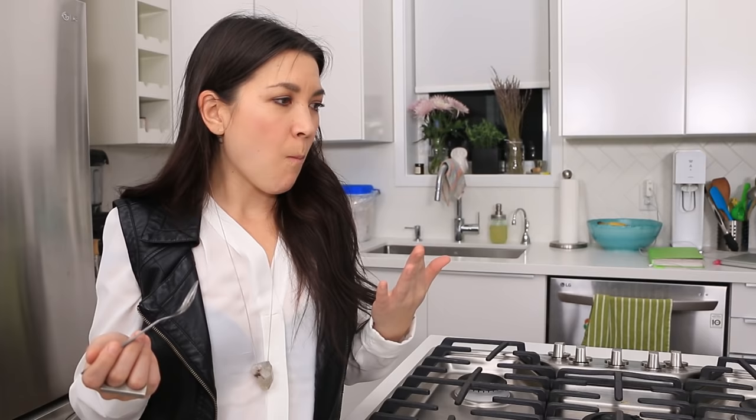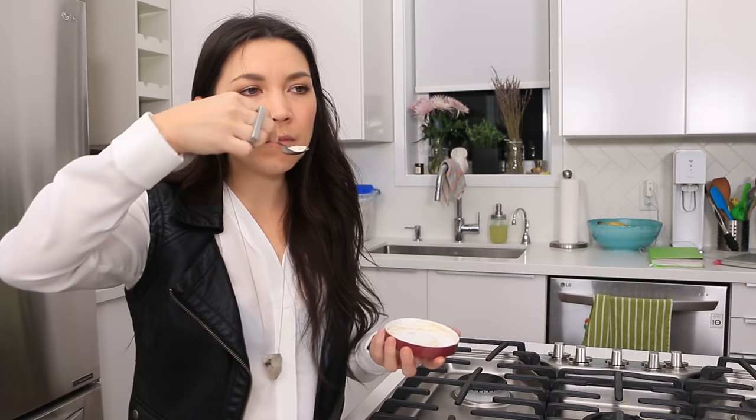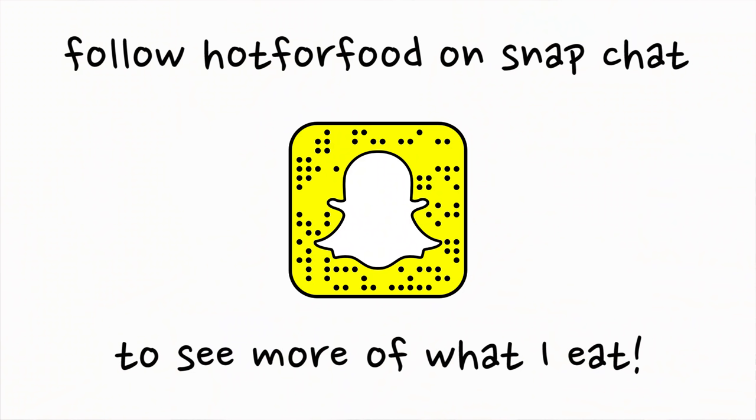This ice cream is good — it's almost too sweet. I've never had this flavor before but this is my favorite ice cream brand. Okay, just one more bite and that's it. Anyway, that's what I ate in a day. Thanks for watching. Follow Hot For Food on Snapchat — I don't always show what I'm eating but sometimes I do it for the whole day. You never know when I'm going to do it. Night night.